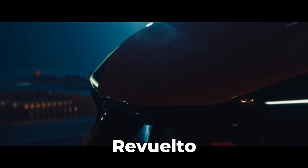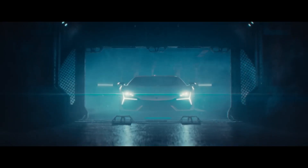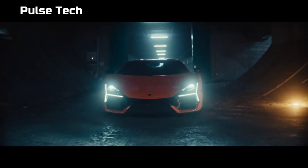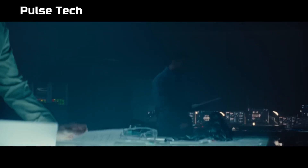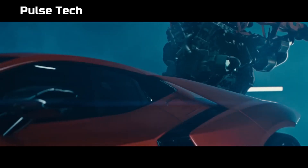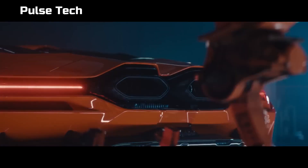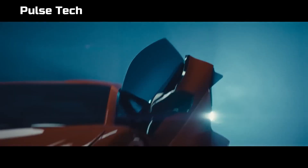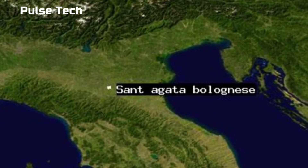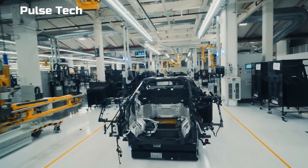Lamborghini doesn't have any plan on ditching the V12, and this time they came out with the Lamborghini Revuelto. A lot of Lamborghini fans were not happy hearing about this new car — most say a V12 Lamborghini should have no help and should be a pure, naturally aspirated V12, not a hybrid. That's why with this video, Lamborghini wants to show how they put this car together. For this, we go to the Lamborghini factory in Sant'Agata Bolognese.